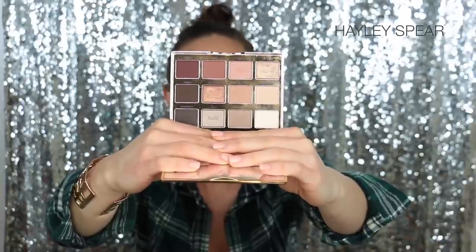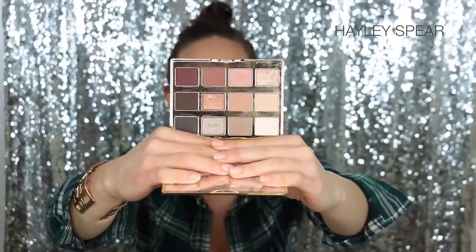The next product is the Tarte In Bloom palette. You guys, I literally don't think I've worn any other eyeshadow for like the past month and a half. The Tarte In Bloom palette has been my ride or die — I am wearing it on my eyes today, and the only shadows I'm wearing are from this palette. It is absolutely stunning. It has amazing mattes and shimmers, and the matte shades are just so smooth, creamy, and pigmented.